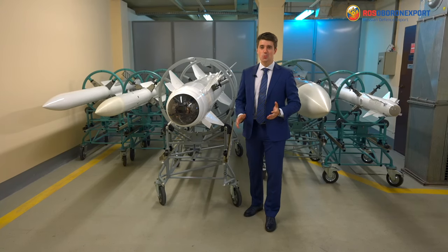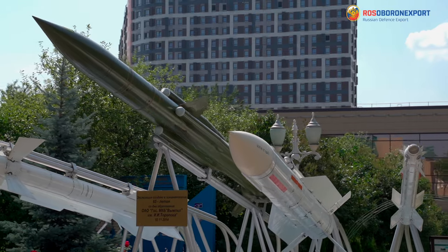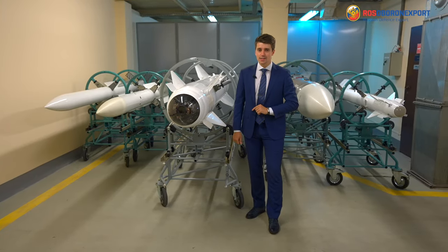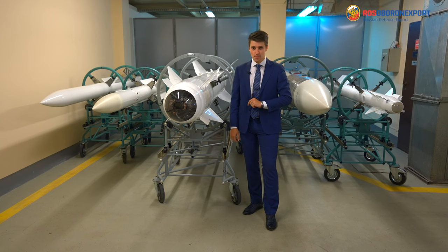Good day, ladies and gentlemen! We are glad to welcome you at the facilities of the Wimpel State Machine Building Design Bureau. Today, Rosoboronexpo, together with Tactical Missiles Corporation, would like to bring you a detailed presentation of modern air weapons.